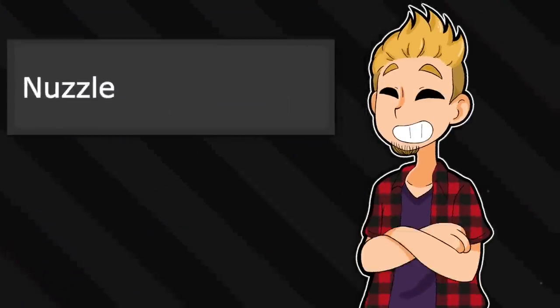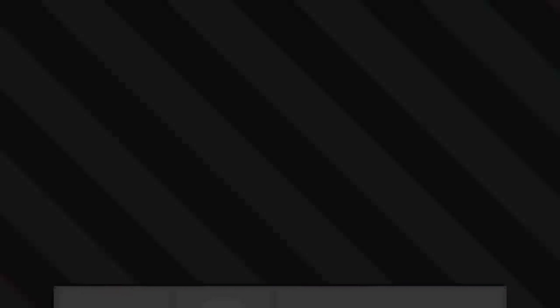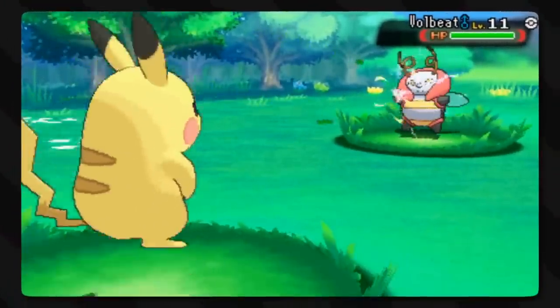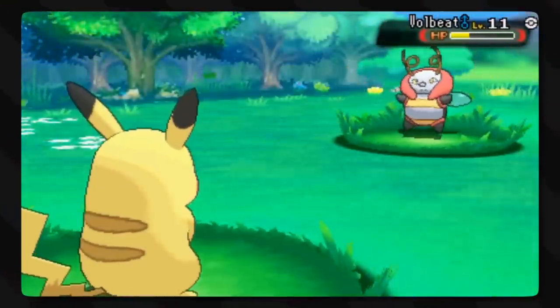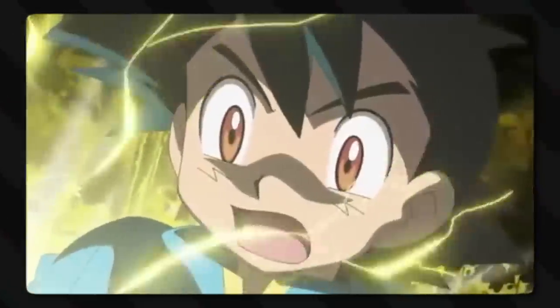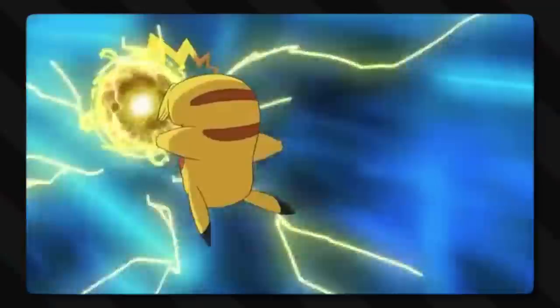Unlike Nuzzle, which is a much less aggressive move. The user attacks by nuzzling its electrified cheeks against the target, and this also leaves the target with paralysis. Basically the Pikachu clone or Yamper rubs their face all cute-like on the enemy, but because it has electrified cheeks, it causes paralysis. Electro Ball is a move that anime Pikachu uses way too much, likely because they have one or two stock Electro Ball animations and they can easily just reuse them over and over.